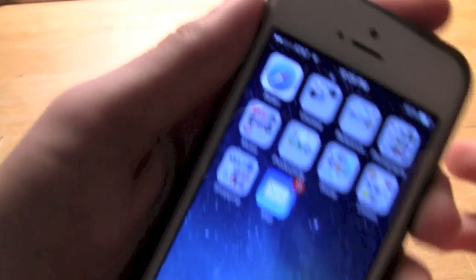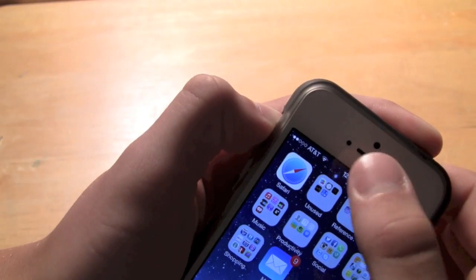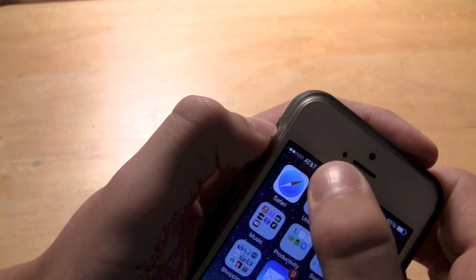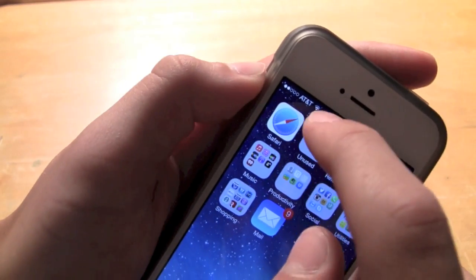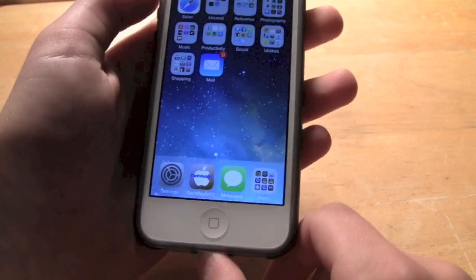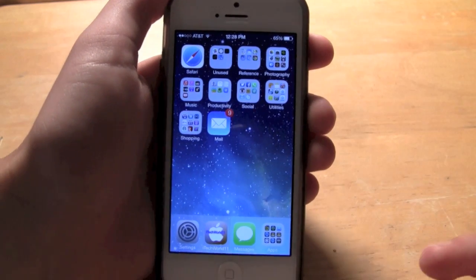Finally, number 10 would be replacing the status bar icons with little dots. Instead of having bars, they just have dots — the shaded ones represent the signal you have, and the empty ones are the missing bars. So right here I have 2 out of 5 bars, which is about 40% service. It's just something small, but it's a cool and different way to display something as simple as signal strength.